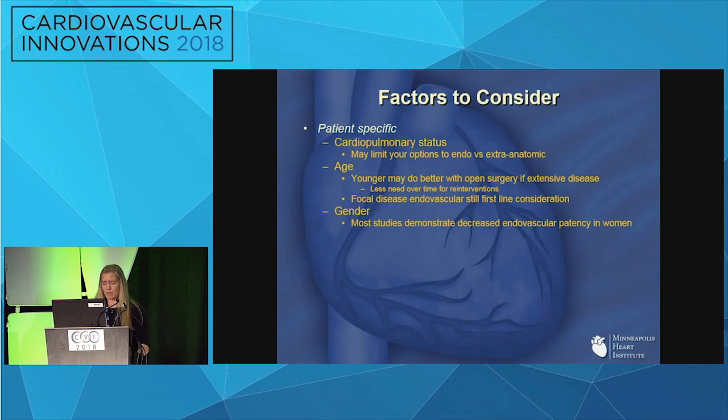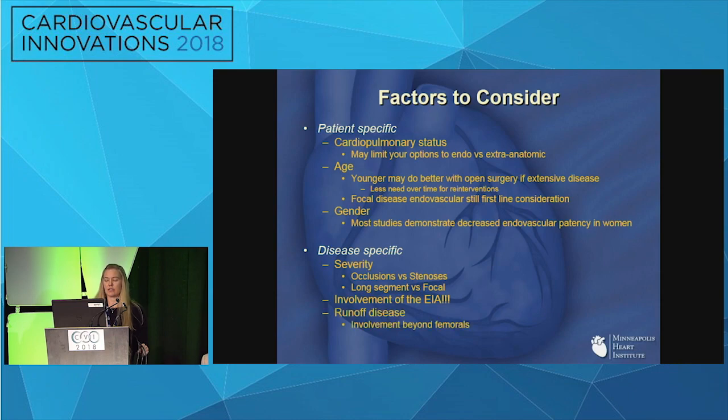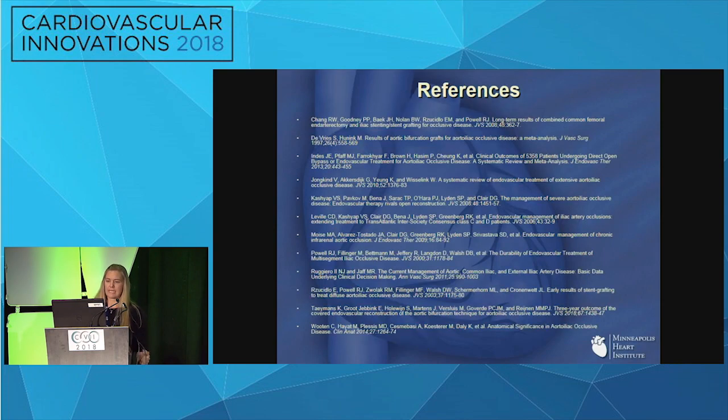Most studies demonstrate decreased outcomes in women, though as we saw, it may be less gender-based and more about distribution of disease. Disease-specific factors include severity — occlusions versus stenosis, long-segment versus focal — which make endovascular more difficult. Total occlusion of the entire external iliac bilaterally makes endovascular more challenging with likely decreased patency. Runoff disease and severity of presenting symptoms are also important considerations. Thank you.